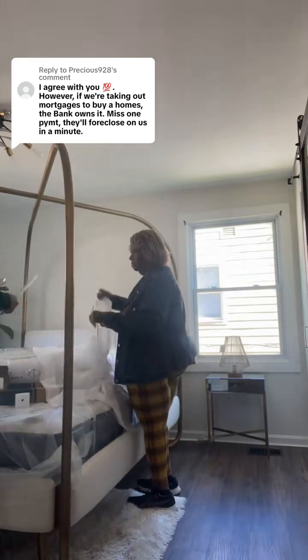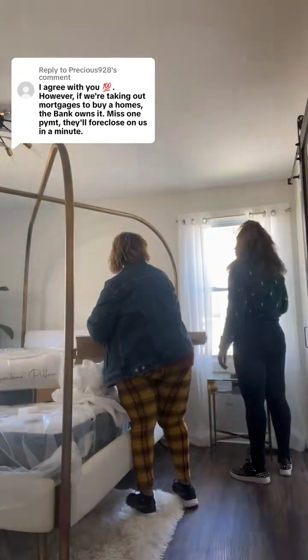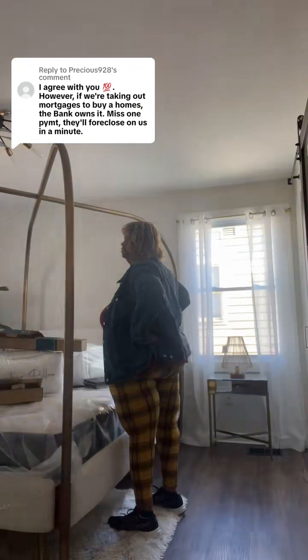My mother and I had an amazing time shopping for home furnishings. We went to HomeGoods, we went to Tuesday Morning — we were all over the city. One of her favorite things to do is to buy decor and decorate things. She is amazing at what she does.